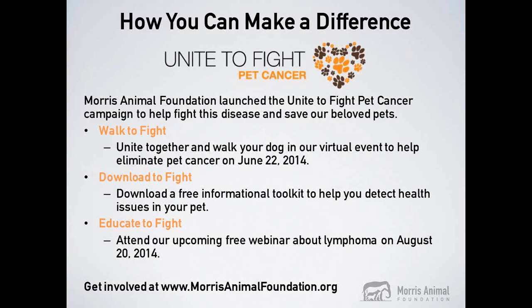You can also download the Morris Animal Foundation pet cancer information kit — available at the link shown on screen — which contains helpful tools including the top warning signs of cancer in dogs and cats and resources to help you and your veterinarian better monitor your pet's health. Additionally, attend our upcoming free webinar on Wednesday, August 20th, where we'll speak about lymphoma — a cancer of the immune system that affects companion and large animals — and discuss how Morris Animal Foundation is investing in science to end this disease.